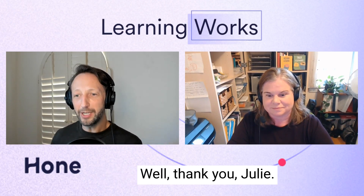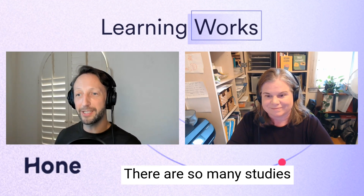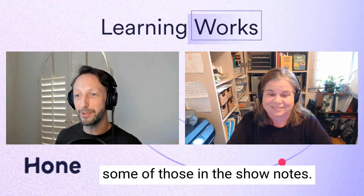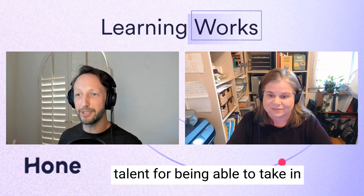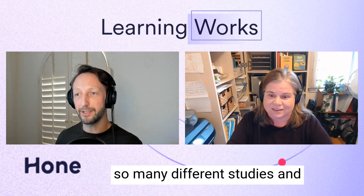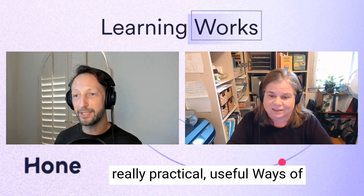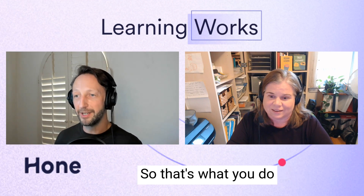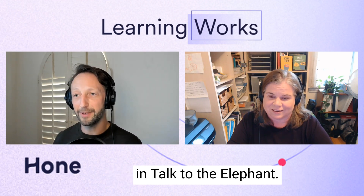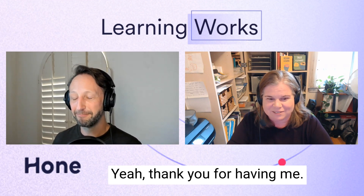Thank you, Julie. I really appreciated our conversation — I learned a ton. There are so many studies referenced that we'll try to include some in the show notes. You have a real talent for taking in so many different studies and theories and distilling them into really practical, useful ways of working for learning designers — and that's what you do in Talking to the Elephant. Really love the book. Thanks so much for speaking to us today.